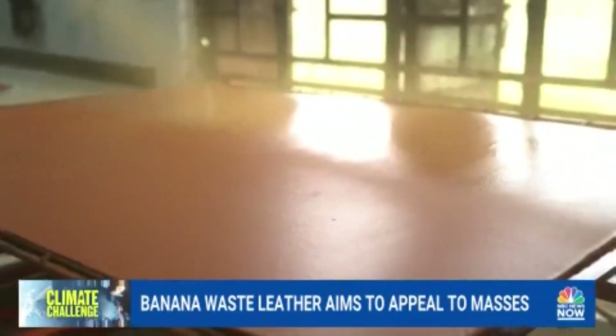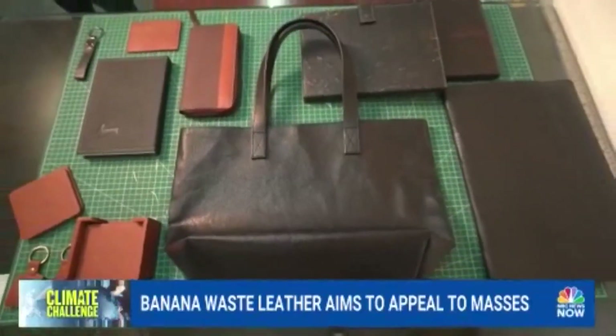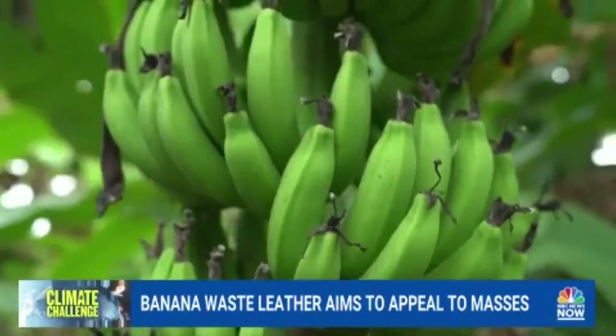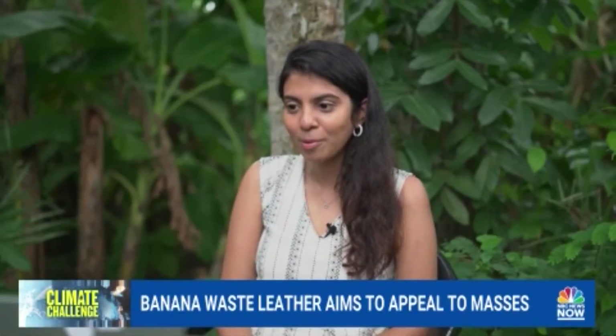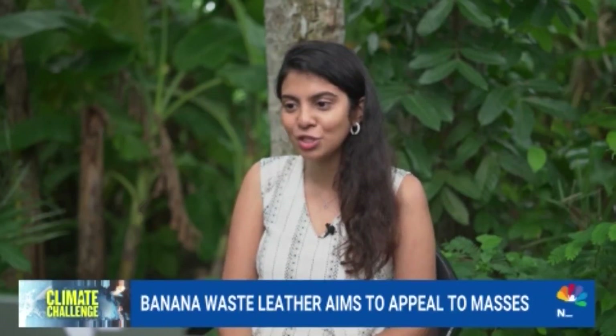It looks like leather, feels like leather, but no, it's not traditional leather. It's Banoffee, a plant-based leather alternative made almost entirely of banana waste. The company that I founded is a climate tech startup that takes banana crop waste from farms and upcycles it and converts it into a sustainable leather alternative.